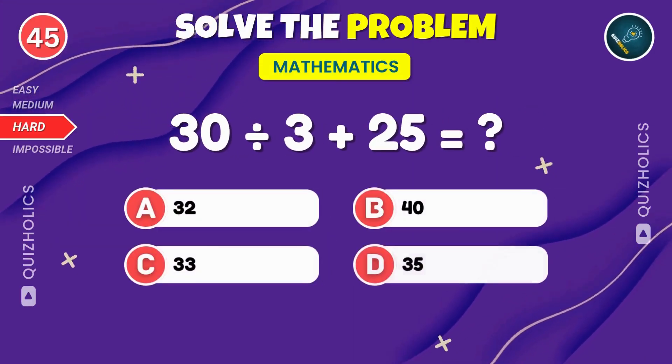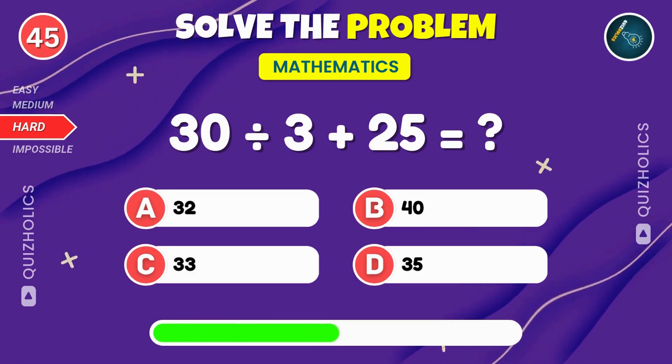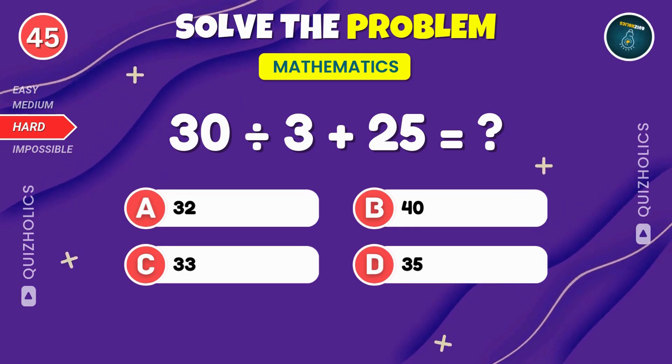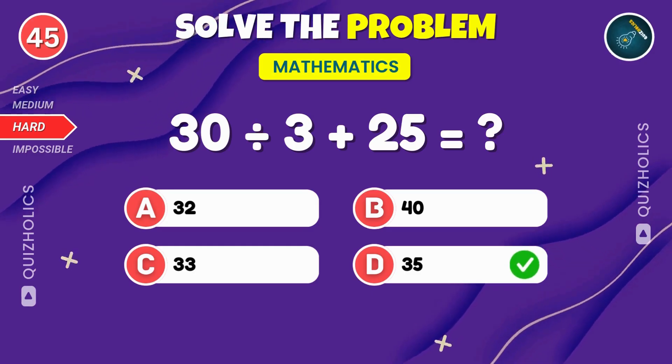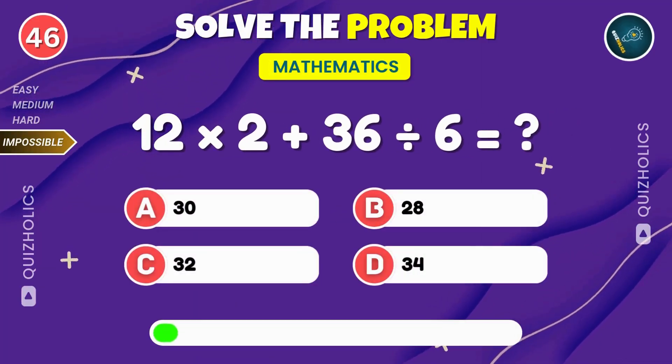Divide 30 by 3, then add 25. What's the result? How many have you solved so far? Let us know in the comments. If you love a good brain workout, smash that like button. This is the impossible level. Are you ready to push your limits? 12 times 2 plus 36 divided by 6. What's the result?